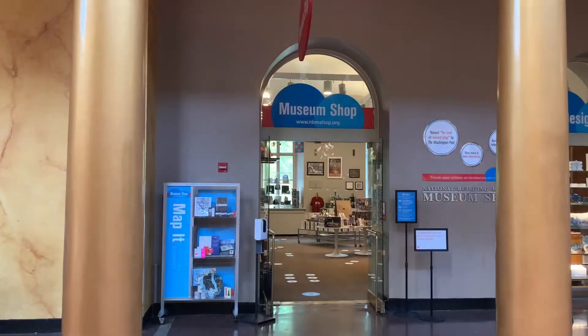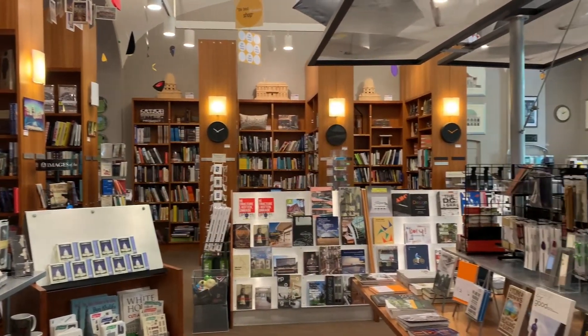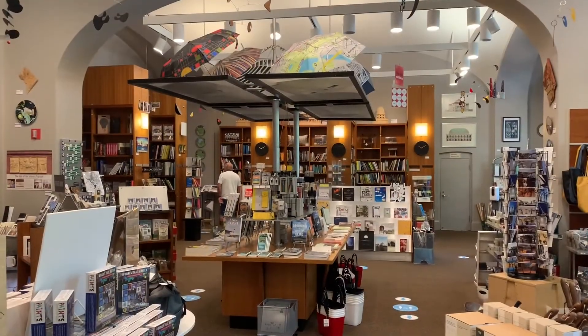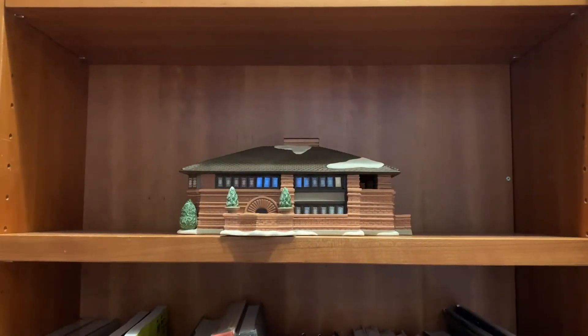Of course I'm going to check out the museum shop. This is a museum about architecture, so of course this section on architecture is the most expansive you'll find in any bookstore ever. How cool is that? They have a small model of a Frank Lloyd Wright house.